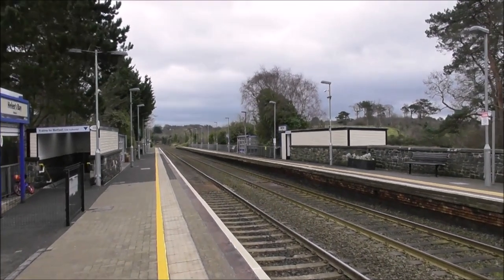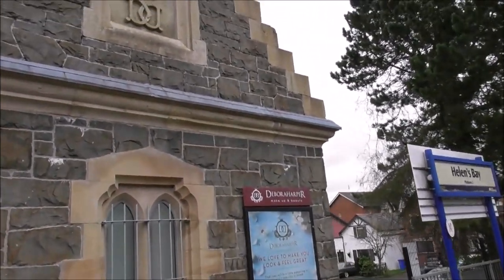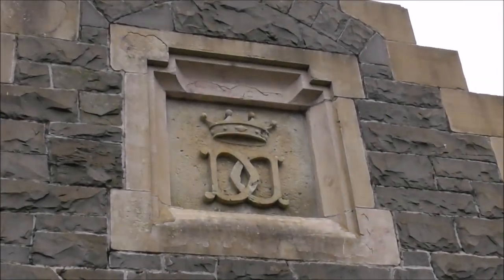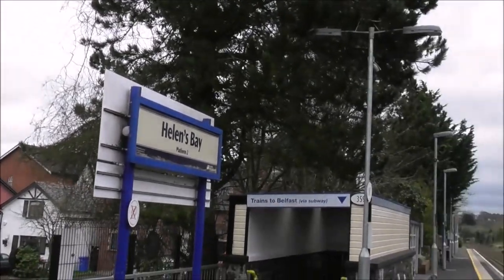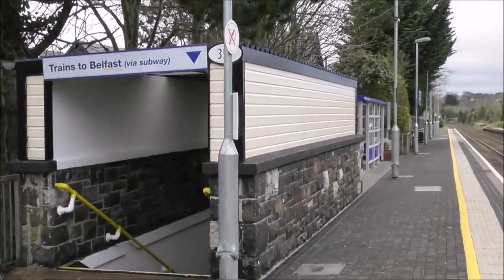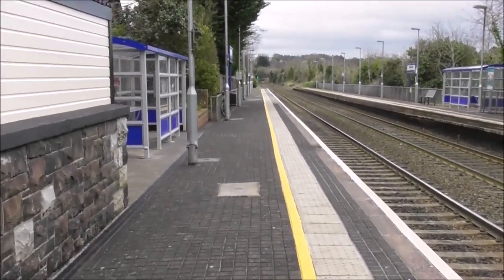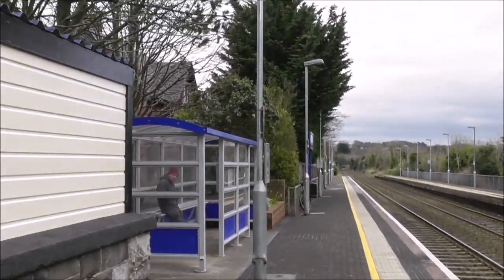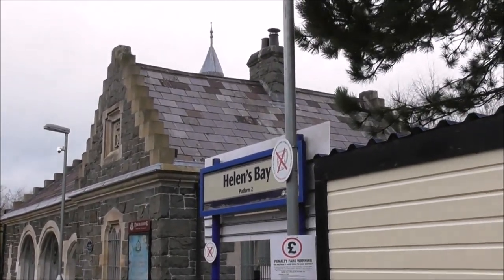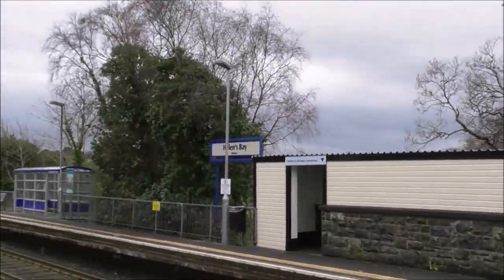Helens Bay Railway Station. And I presume that's the Dufferin Family Crest maybe — I presume that, but then I presume a lot of things and sometimes they're wrong. And there's a subway to get you over from there to there, and the building back there is like something out of Harry Potter. Old places like that, especially if I can get down to show you under the bridge.